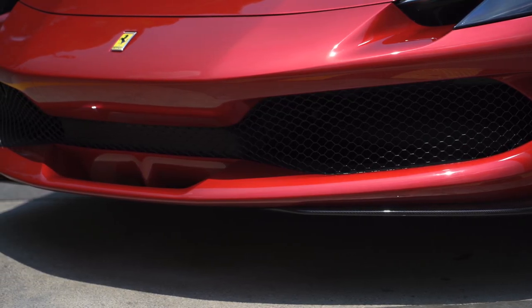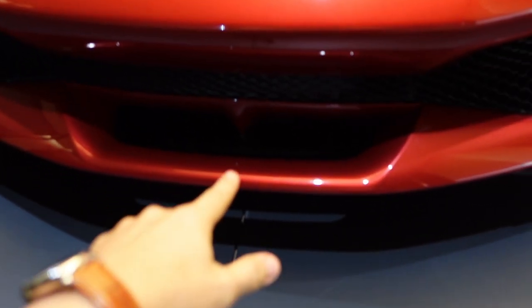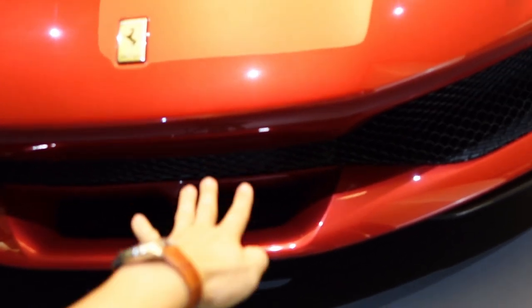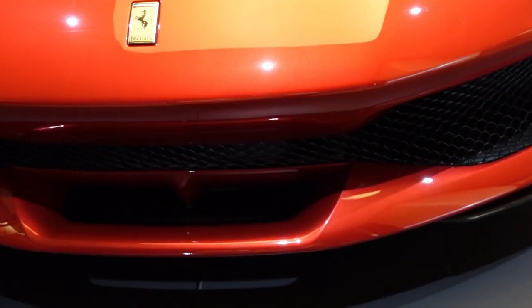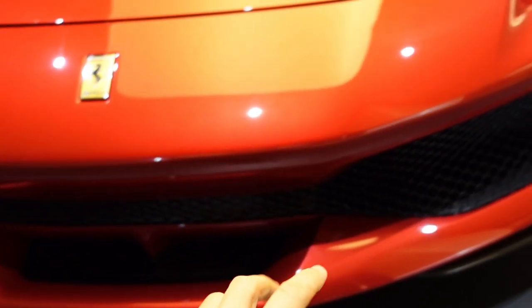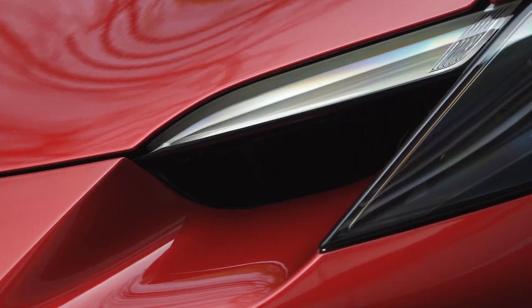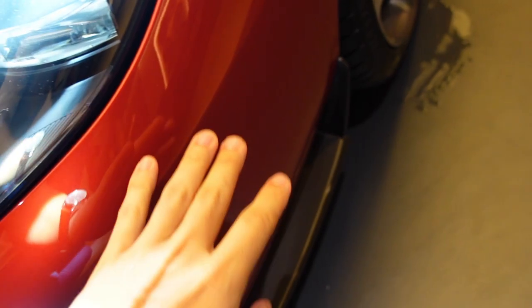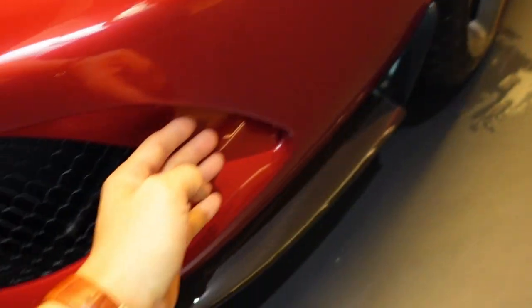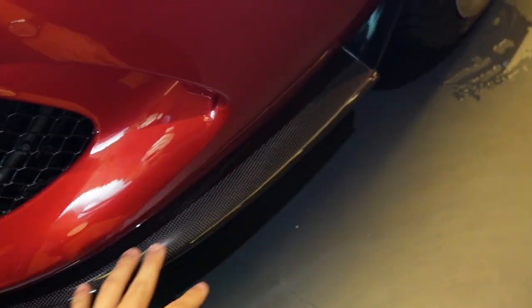So first, you have this T-duct over here — can you see that little T? It goes down and flat underneath the car. The car underneath is completely flat for airflow. Now, here you have two little holes to produce drag, going to the wheel arches. And this lip is to produce downforce. This is really important.